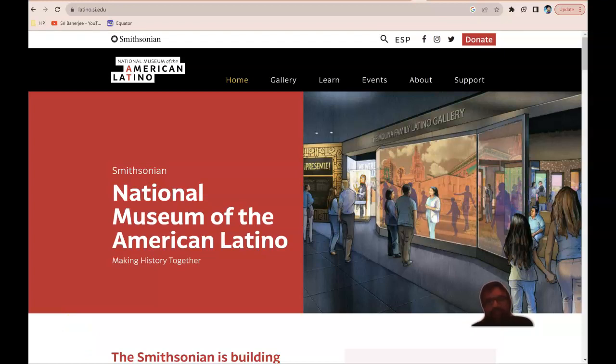Hello everyone, I'm Dr. Shreve Anerji, core faculty for the College of Health Science and Public Policy of Walder University. In this lecture I wanted to celebrate Hispanic Heritage Month. Hispanic Heritage Month is typically every year between the dates of September 15th through October 15th.